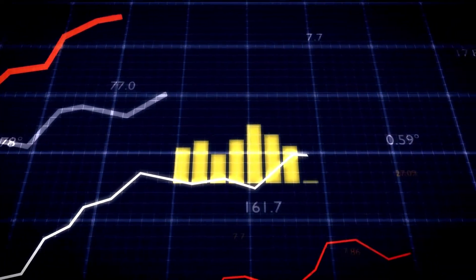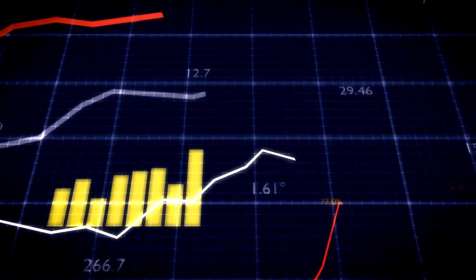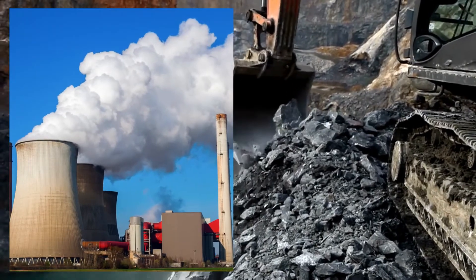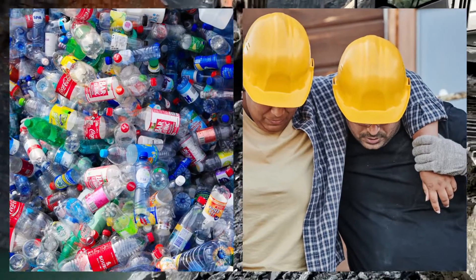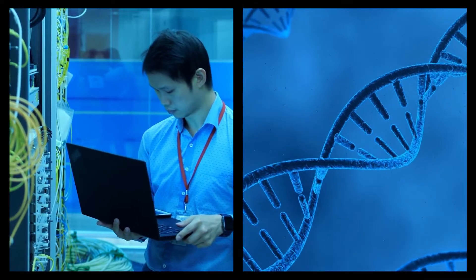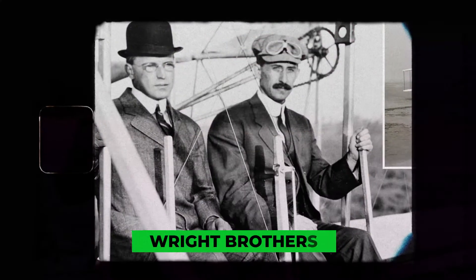Yes, the current state of much of green technology is based on profit motives and is still detrimental to the environment — with mining, fossil fuel use, chemicals, plastics, and human suffering, just to name a few. But how do you get to the good stuff if you don't start at the beginning and work out the problems along the way? We have to work through the technical and biological issues with green technology, just like when the Wright brothers learned to fly.